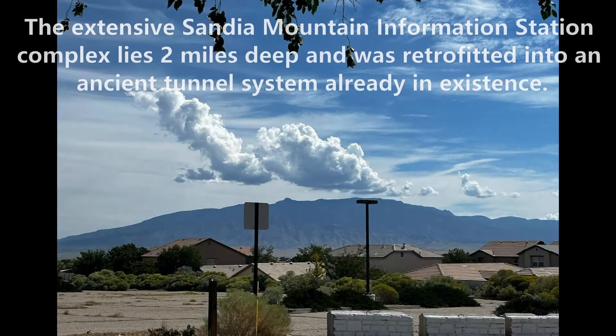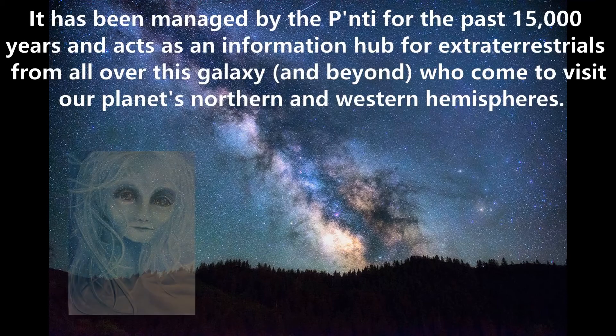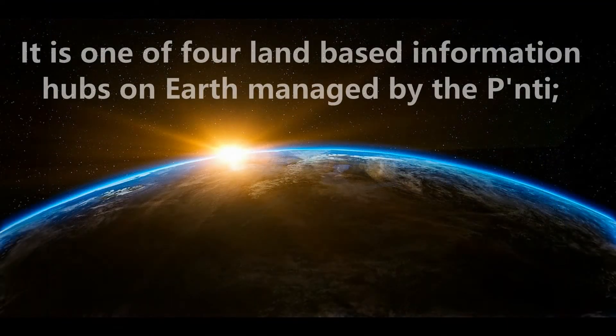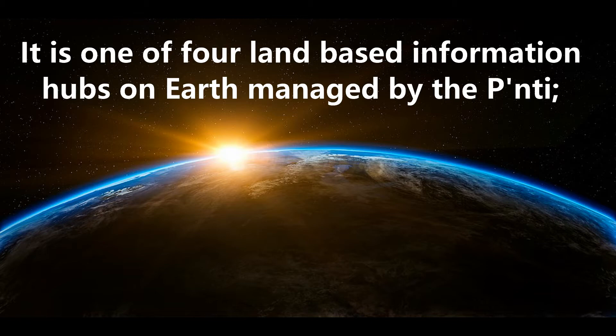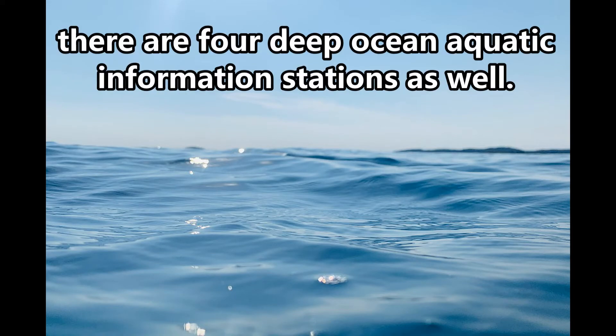The extensive Sandia Mountain Information Station complex lies two miles deep and was retrofitted into an ancient tunnel system already in existence. It has been managed by the Ponty for the past 15,000 years and acts as an information hub for extraterrestrials from all over this galaxy and beyond who come to visit our planet's northern and western hemispheres. It is one of four land-based information hubs on Earth managed by the Ponty. There are four deep ocean aquatic information stations as well.